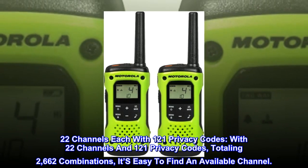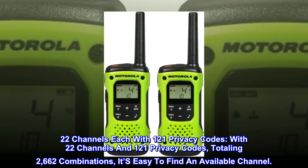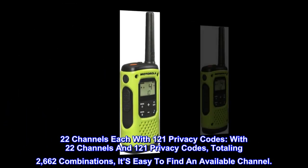22 channels, each with 121 privacy codes. With 22 channels and 121 privacy codes, totaling 2,662 combinations, it's easy to find an available channel.